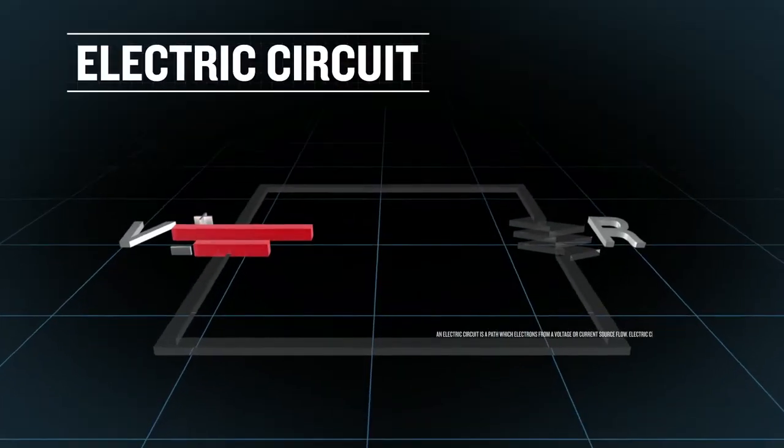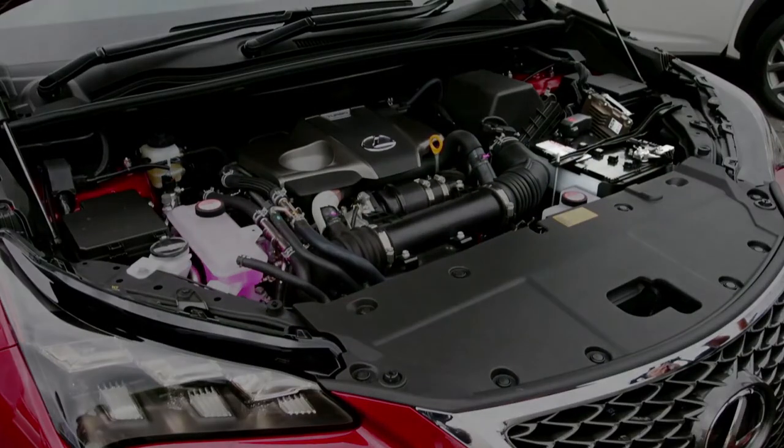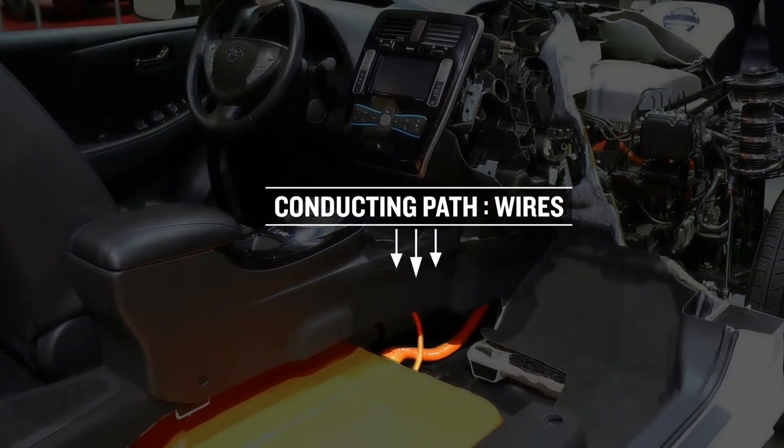An electric circuit is an unbroken loop of conductive material that allows electric charge to continuously flow through it. A circuit can be modeled as containing three elements: a source of electrical potential difference or voltage — the battery — and a closed conducting path for the charges to flow — the wires.